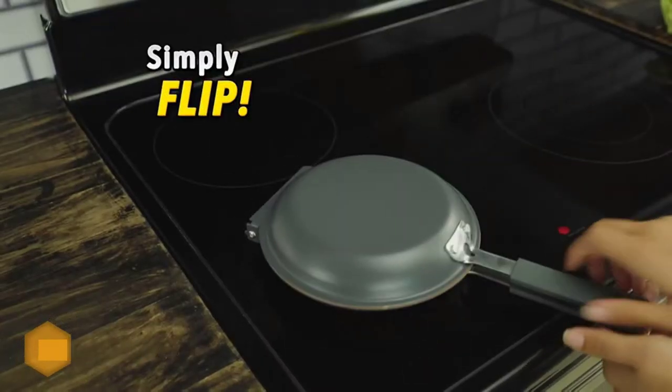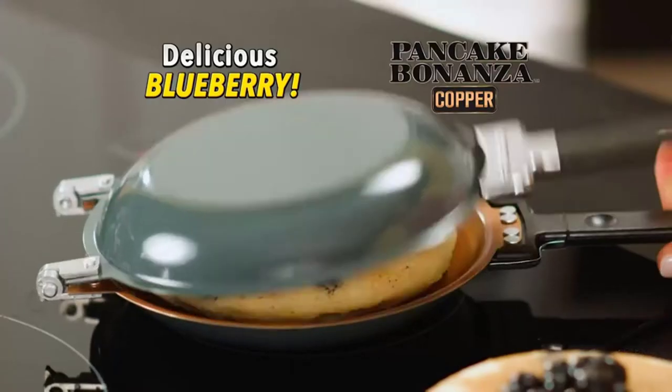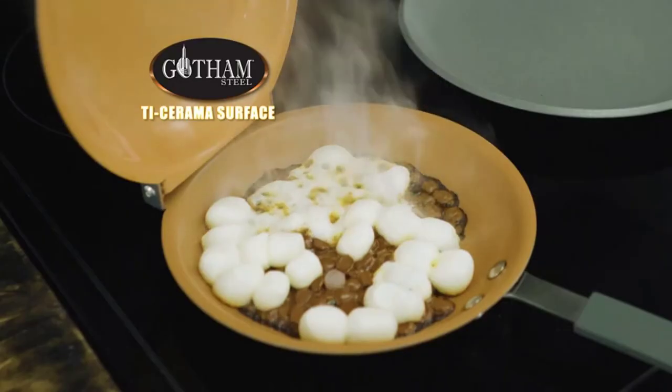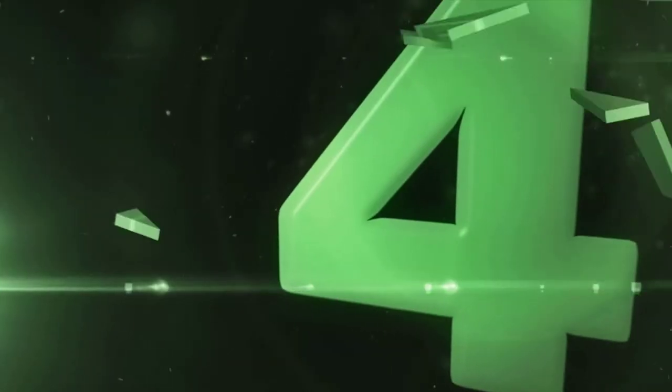You should be able to take this unit with you wherever you go. An important word of caution when using this pancake maker is that it is only suitable for use on medium to low heat.